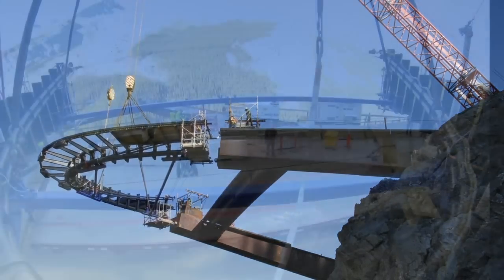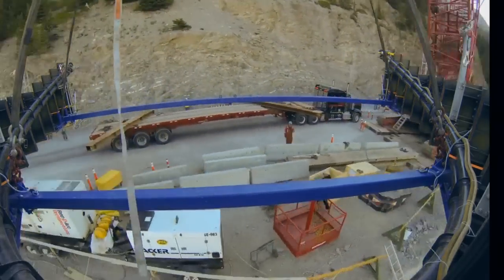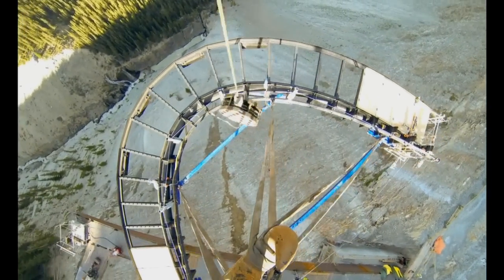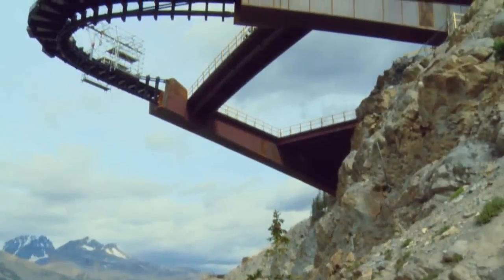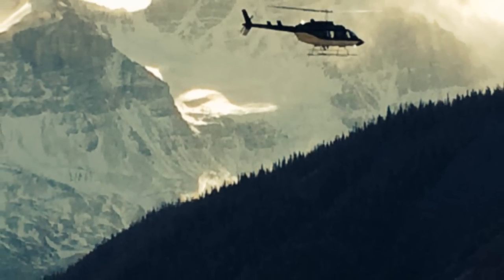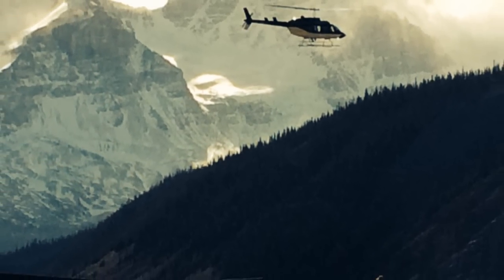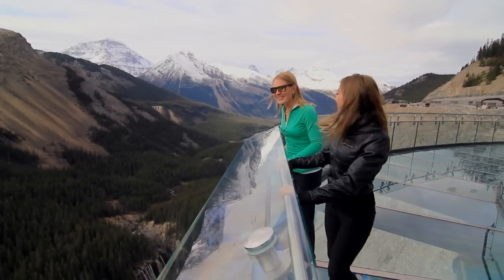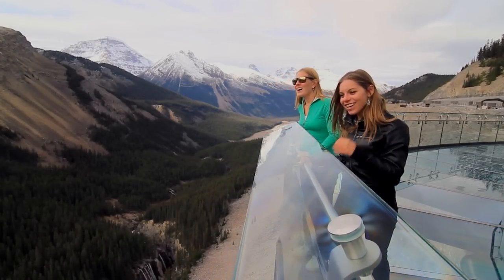To ensure longevity, the glass surface includes a non-structural wearing layer which can be replaced when marked up by traffic. As part of the project, environmental considerations govern both design and construction methods. The work was completed for slightly more than 18 million dollars, which included several modifications to the structural approach after geotechnical data revealed unanticipated conditions.